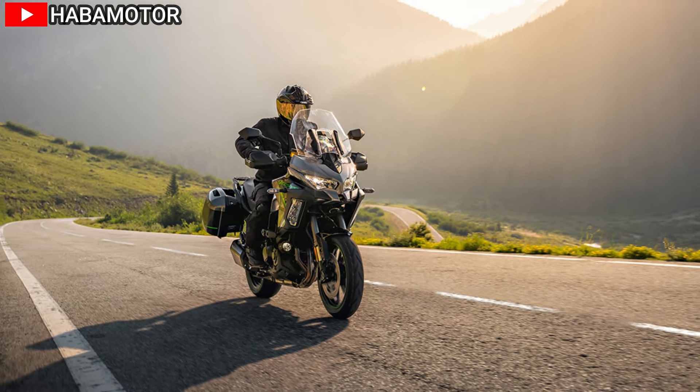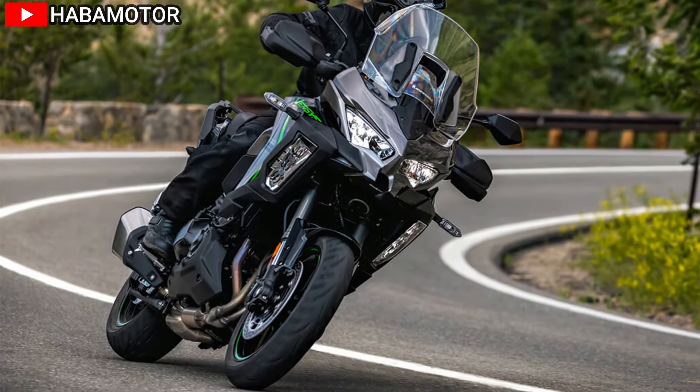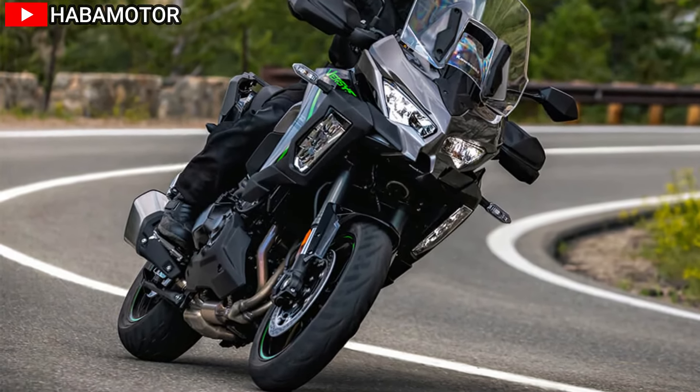Additionally, the Versys offers smartphone connectivity via the Rideology the App motorcycle application, allowing riders to sync their phones for voice command and other convenience features.